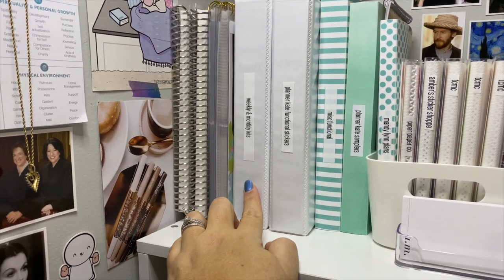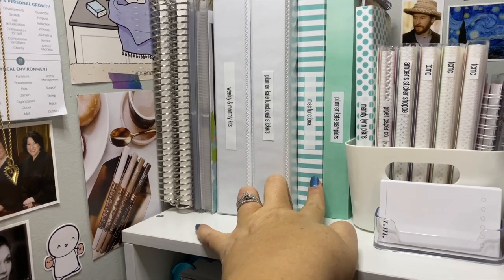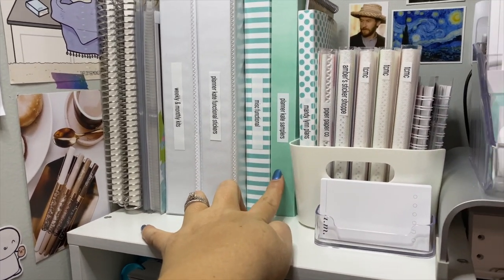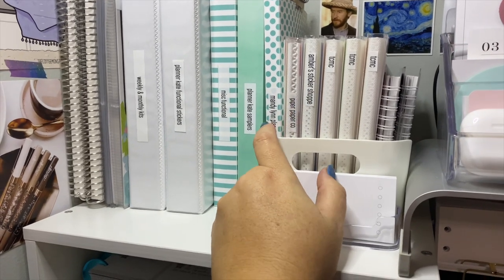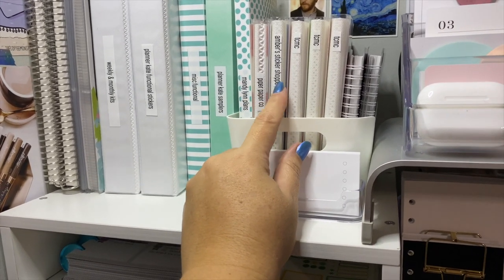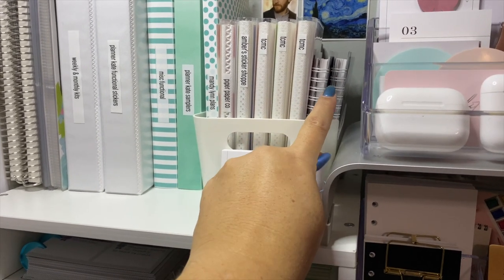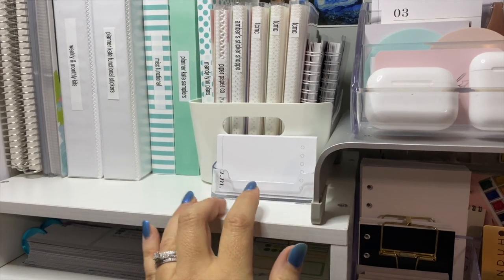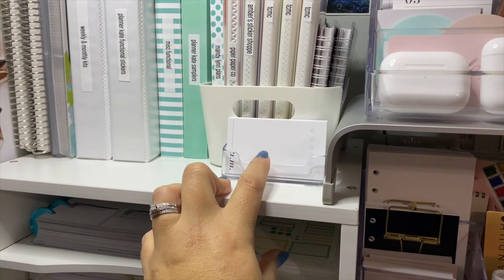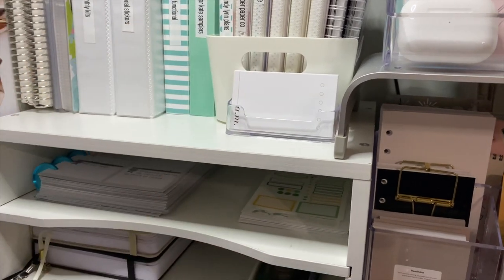These are my weekly and monthly kits, my Planner Kate functional stickers, miscellaneous functional Planner Kate samplers, and then lots of little books with some different things. I have a lot of Mandy Lynn Plan stickers, Piper Paper Co., Amber Sticker Shop, and then Coffee Monsters Co. And these are just some miscellaneous right here. Right here is a little business card holder with the Cloth and Paper AM PM routine cards in there.